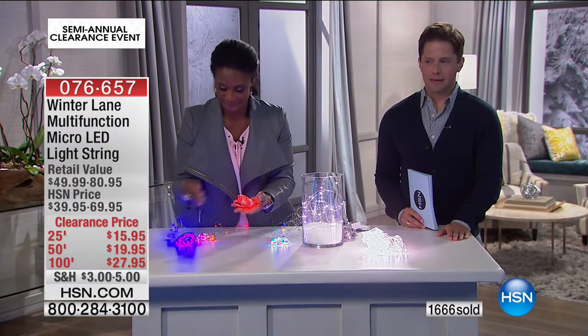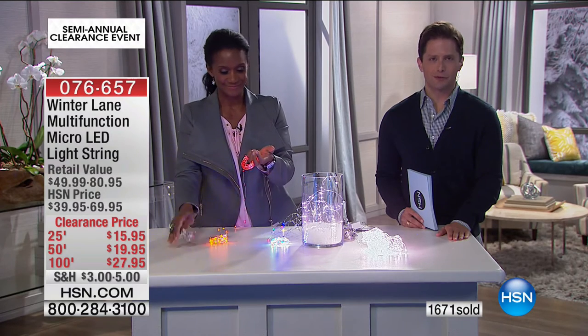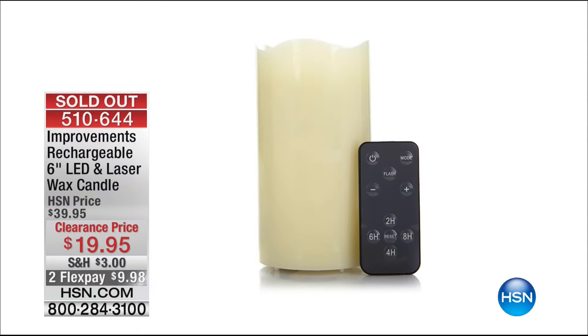The big hit of the day is officially gone. Thank you for your calls, thank you for your orders. Our improved LED candle — a 50%-off special deal with the laser built in — sold out, gone.